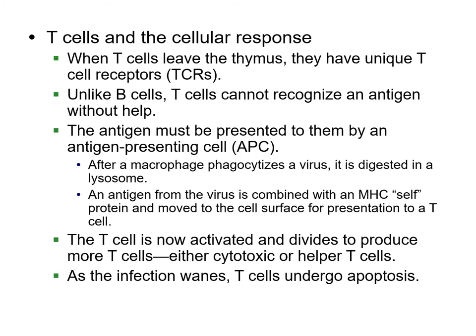T cells leave the thymus and are ready to find whatever they need. The antigen is presented to them by APC cells — antigen-presenting cells — and those T cells are activated. They'll either become cytotoxic T cells or helper T cells.